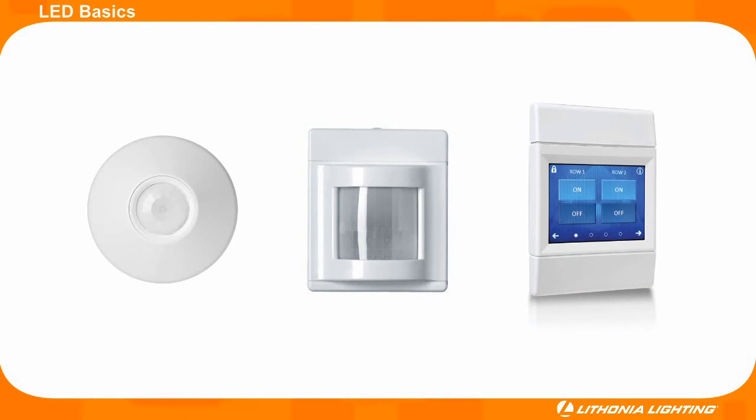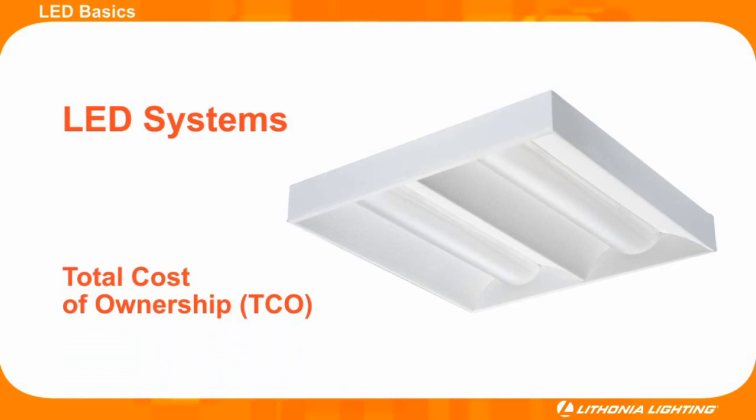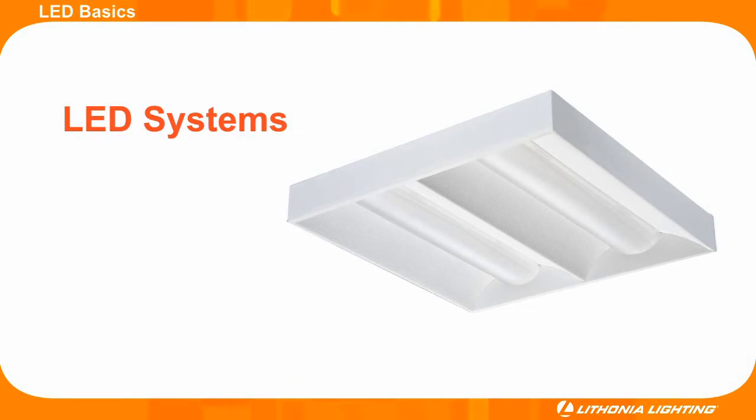Even the most energy efficient fixtures waste energy when they over-light a space. In most cases, these benefits combine to give LED light fixtures a better overall total cost of ownership over conventional lighting systems. Over the lifespan of their systems, LED systems will cost less and save more energy than incandescent and CFL systems.